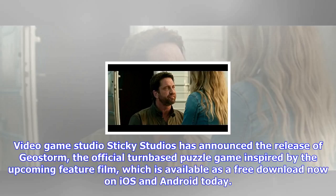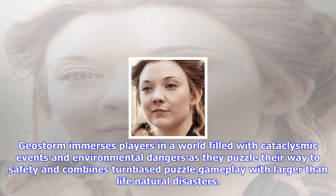Video game studio Sticky Studios has announced the release of GeoStorm, the official turn-based puzzle game inspired by the upcoming feature film, which is available as a free download now on iOS and Android. GeoStorm immerses players in a world filled with cataclysmic events and environmental dangers as they puzzle their way to safety, combining turn-based puzzle gameplay with larger-than-life natural disasters.